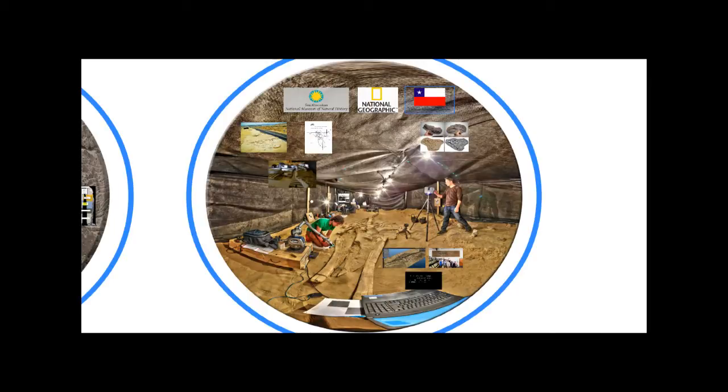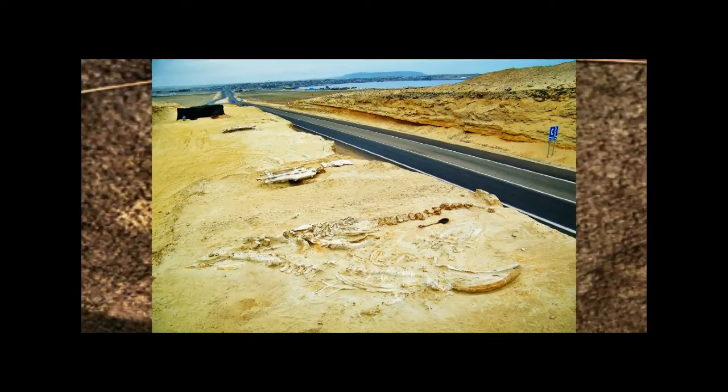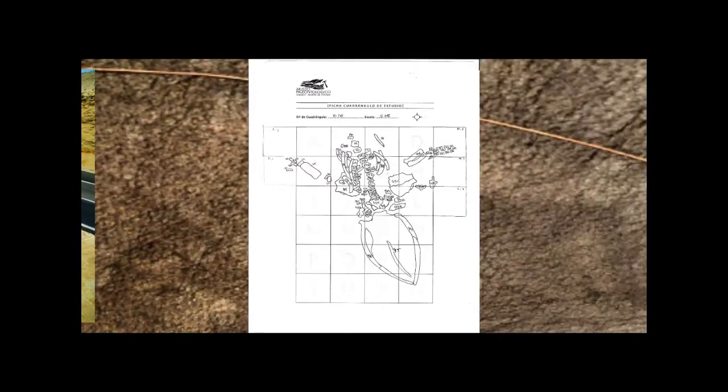We partnered with National Geographic, the Chilean National Museum, and the Natural History Museum. In 2011, while widening the Pan-American Highway, they uncovered over 40 complete fossil whale specimens in an area about the size of two football fields. Construction was halted for research, but normally each fossil — about 30 feet long — would take two to three months to properly excavate. In this situation, paleontologists were having to pull them out of the ground every two weeks. We had five days on site and slept in the desert.